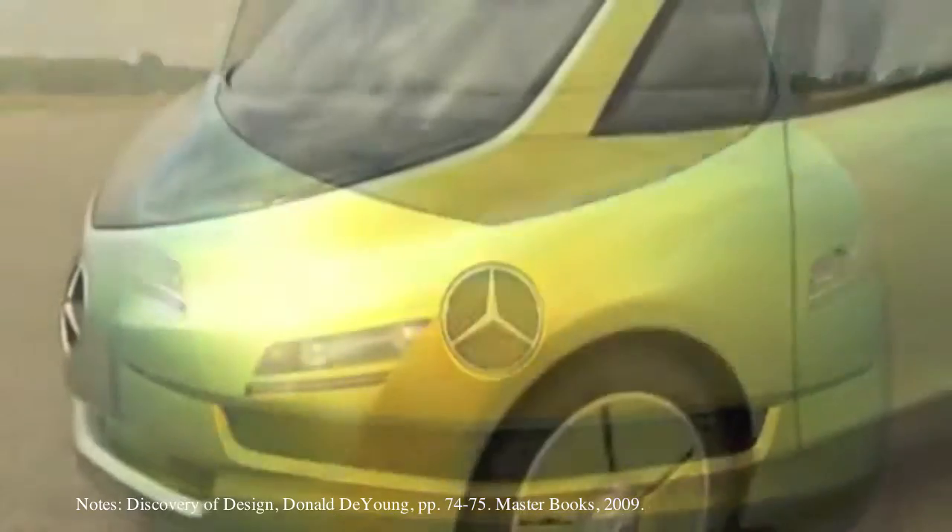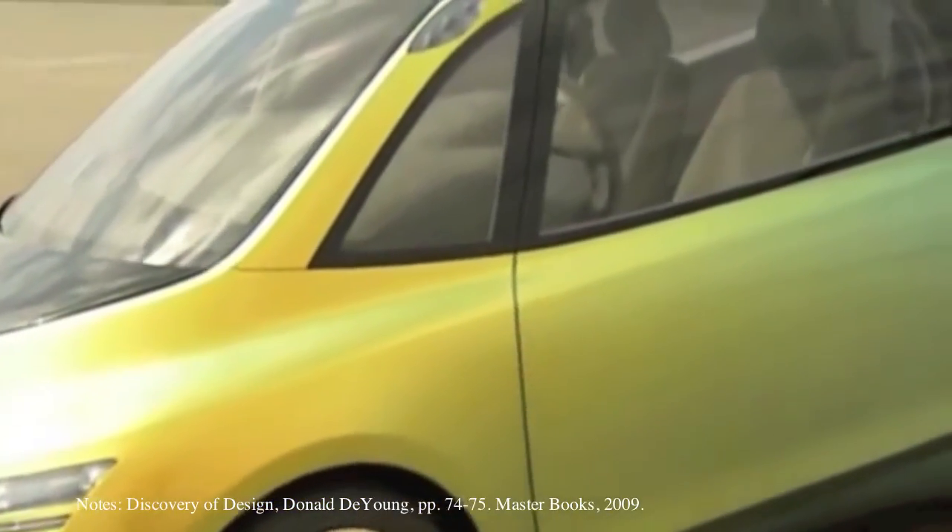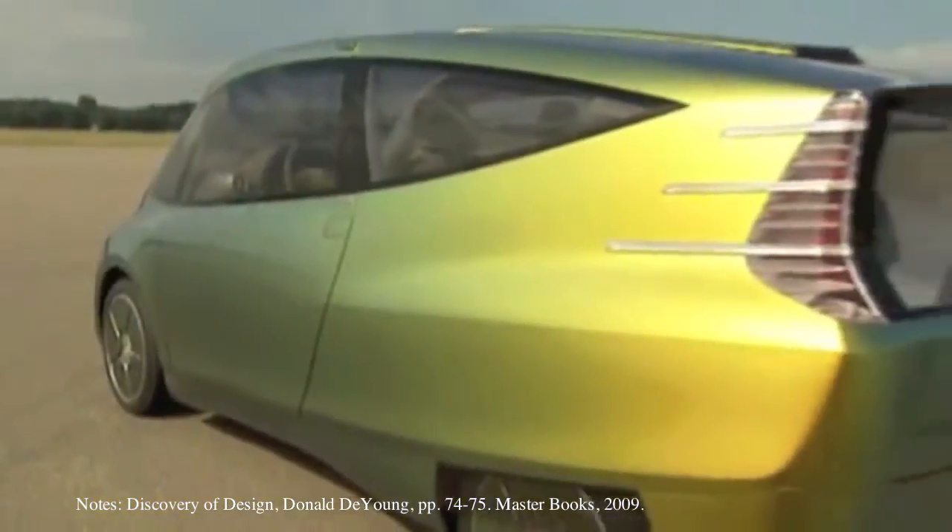Only our glorious creator could have designed a clunky-looking fish that can help automobile designers develop safer and more fuel-efficient cars.